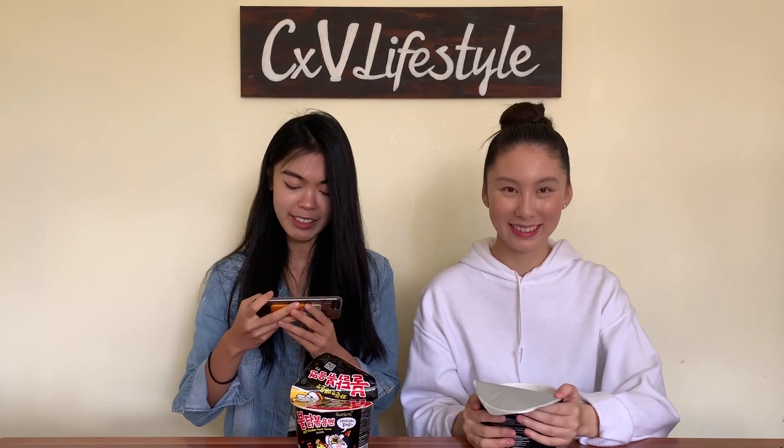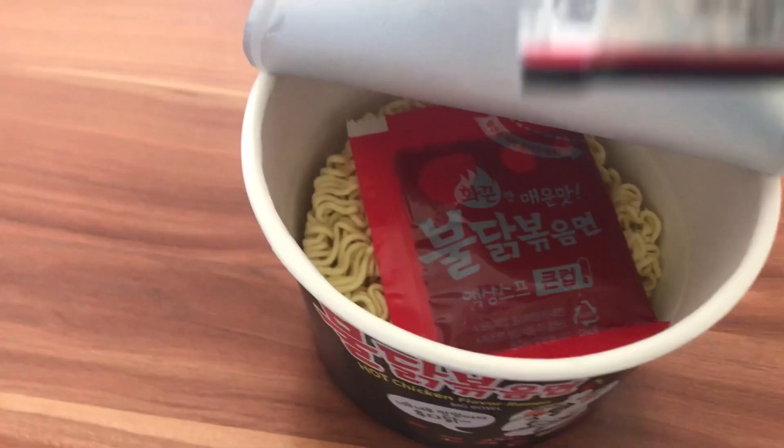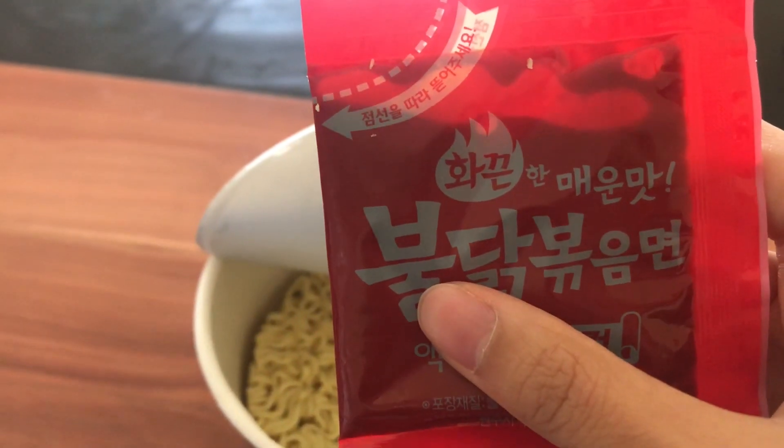I'm actually hungry. It's around lunch time right now. So there's like two packets — the flakes and then the sauce. It's in red packets, it's so red. There's like a little fire. Let's start. And now we have to wait for four minutes. It smells good already. I wonder how it's going to taste like.